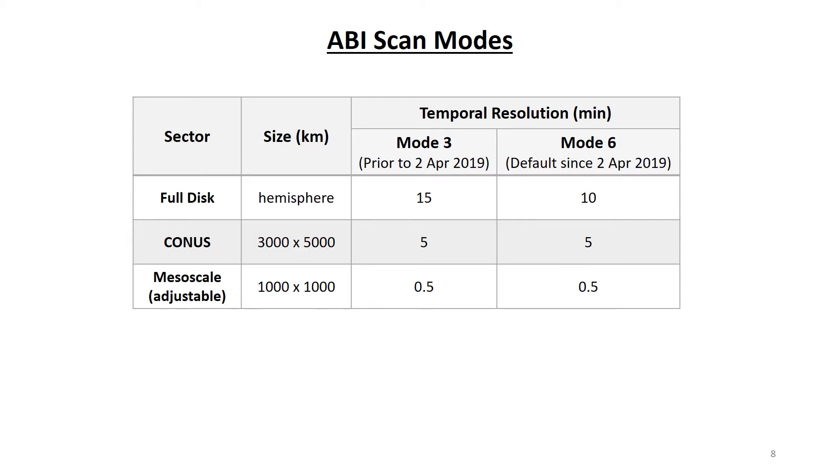The ABI has a number of different scan modes. The routine scan mode for both GOES East and GOES West changed on April 2, 2019. The default scan mode up until that time was called Mode 3, and it provided one complete full-disc observation every 15 minutes, one full CONUS observation every 5 minutes, and two mesoscale observations every minute — one complete mesoscale observation every 30 seconds. The current default scan mode is Mode 6, which is the same as Mode 3 for CONUS and mesoscale scans, but provides the full disk observation every 10 minutes instead of every 15 minutes.